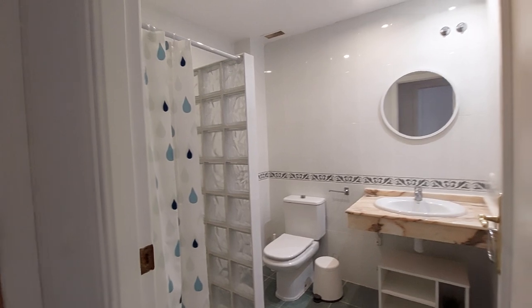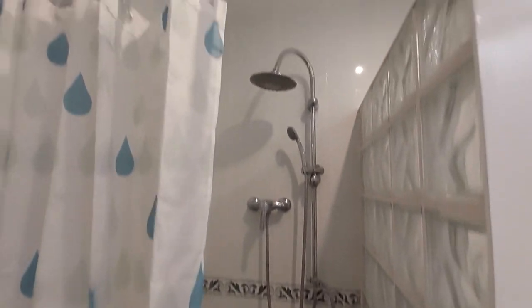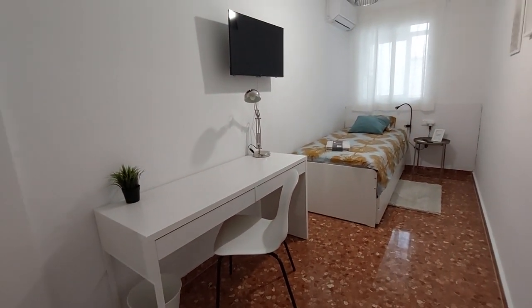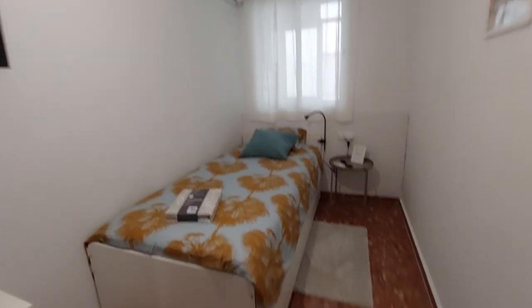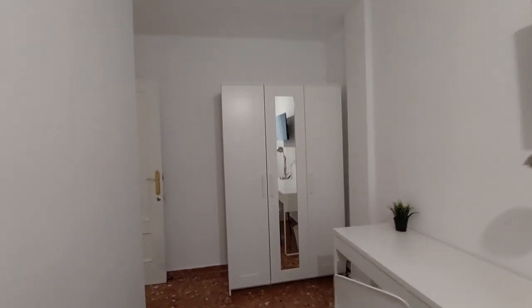Here we have another bathroom — you have the sink, mirror on the wall, toilet, and the shower. This is room number three. You have the desk, a chair, TV, air conditioner unit, single bed, and you have a window to the laundry room. On the other side you have a three-door closet.